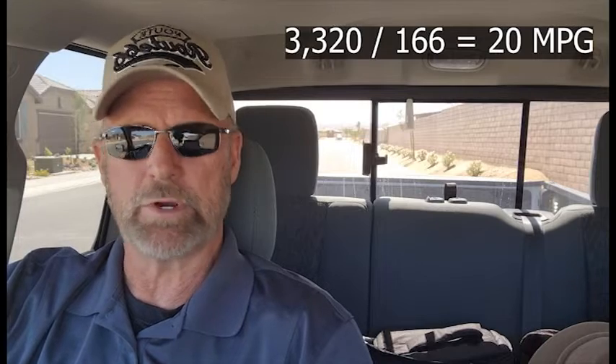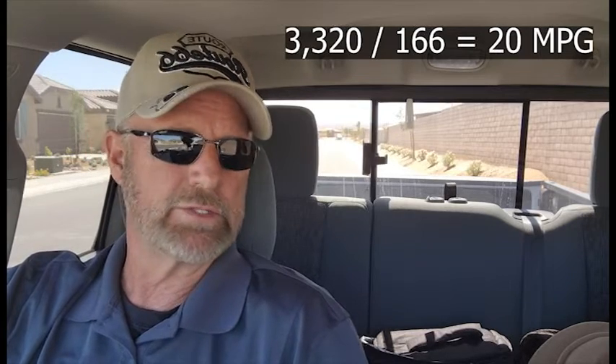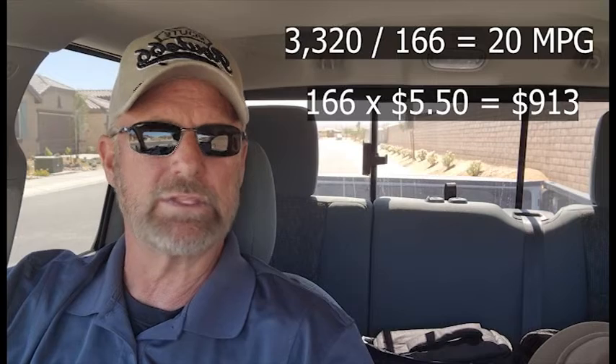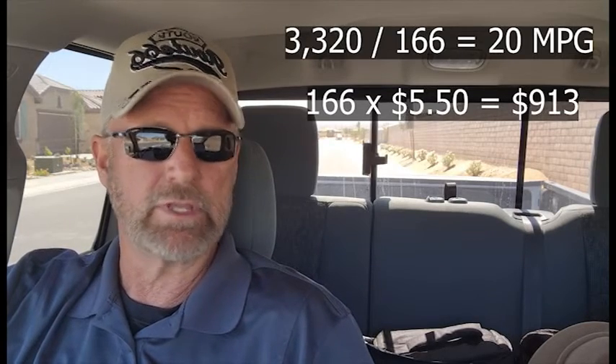Here are the numbers. With unleaded gasoline, I ran 3,320 miles on about 166 gallons. Divide 3,320 by 166 and you get about 20 miles per gallon. Pricing was going up and down during this time — from $3.20 up to $5.60 — so I split the difference and used $5.50 per gallon. So 166 gallons times $5.50 gives you $913. It cost me about $913 to do that 3,000-mile stretch, and with today's prices over $6 a gallon it would be well over a thousand dollars.